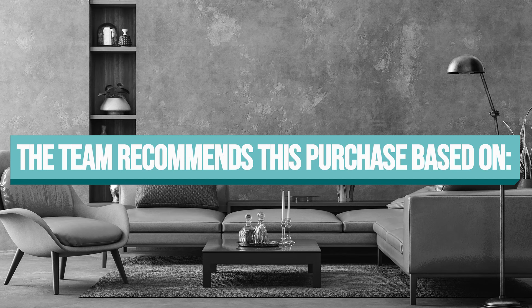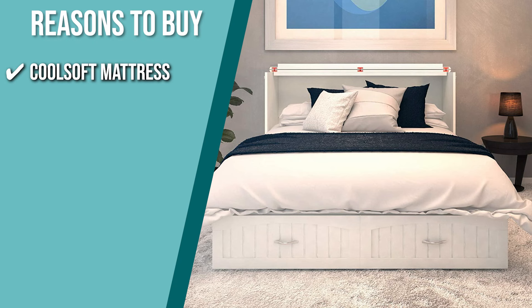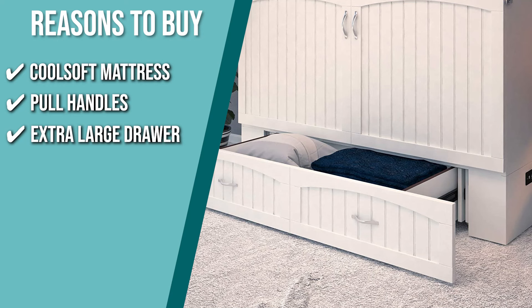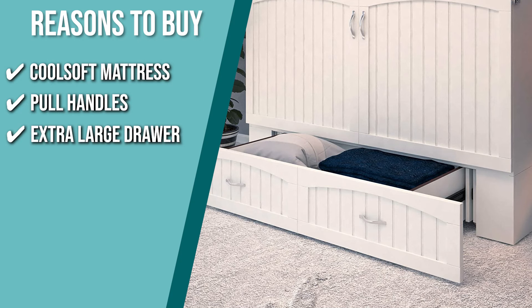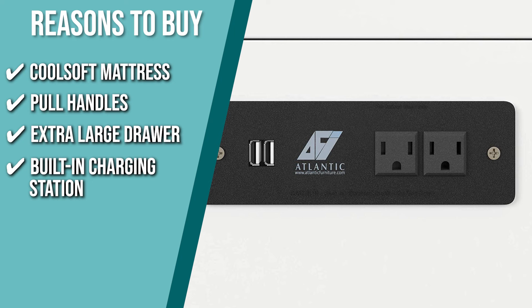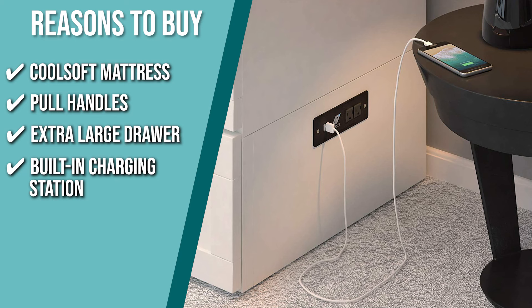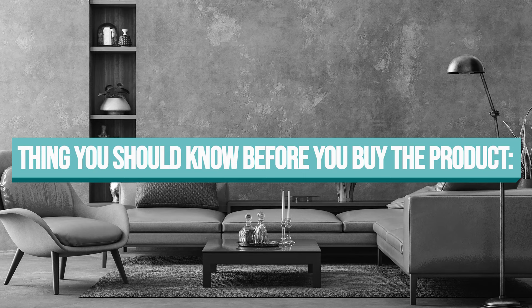The team recommends this purchase based on the following. Cool soft mattress: it includes a cool soft premium gel-infused memory foam mattress that provides a comfortable, cool night's sleep. Pull handles: the included mattress comes equipped with pull handles for simple opening and closing. Extra large drawer: it has a storage drawer, good for stashing bedding and pillows, or anything you want to keep within reach when sleeping. Built-in charging station: the best feature of this bed is its two built-in USB charging ports and two built-in 110-volt power outlets, so you'll be able to charge your phone all night without getting out of bed. Note that it will initially smell like paint and chemicals, but this should go away after several hours.